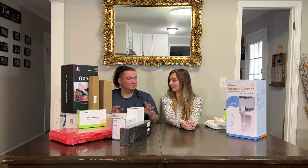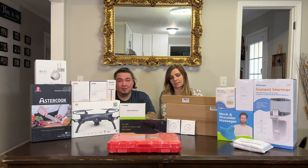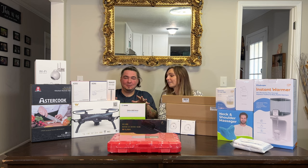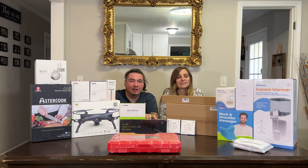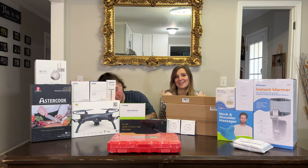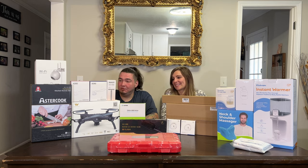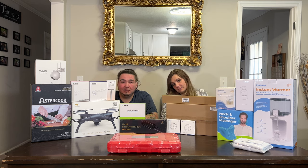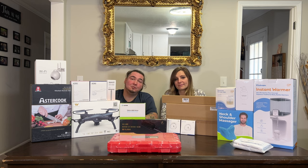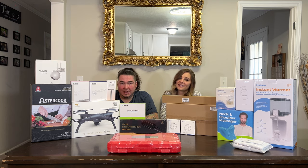Let's put all this on the table — that should do it for Mail Monday episode 54. Lots of exciting products from the drone to the camera, the tools, the hair straightener, and the neck massager. A handful of these products will definitely be making their way to YouTube, and the rest will be on our Amazon channel. Click like, click subscribe, thanks for watching, and we'll see you in the next one.